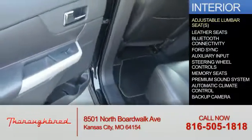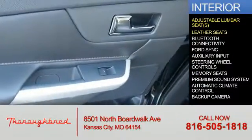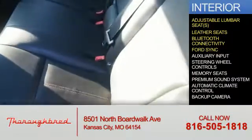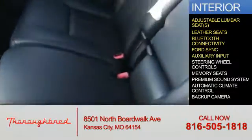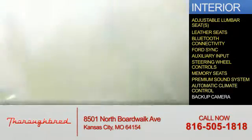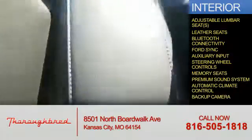Inside you'll find adjustable lumbar seats, leather seats, Bluetooth connectivity, Ford Sync voice activation, and auxiliary input. Steering wheel controls, memory seats, a premium sound system, automatic climate control, and a backup camera.